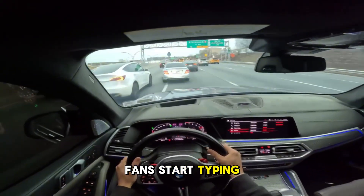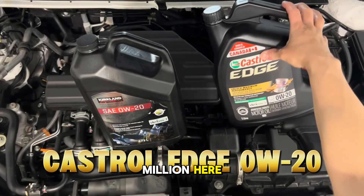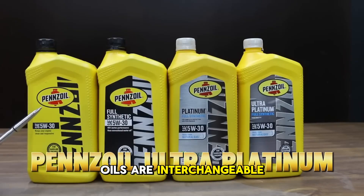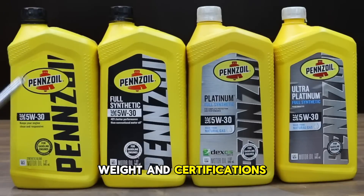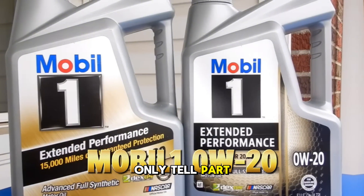Before Mobile One fans start typing angry comments, remember that we're talking about fractions of parts per million here. Blackstone Labs themselves stated that motor oils are interchangeable as long as they meet the weight and certifications for your vehicle. But wear metals only tell part of the story.